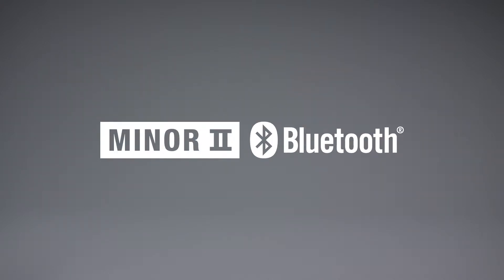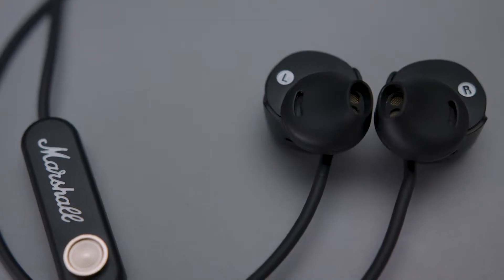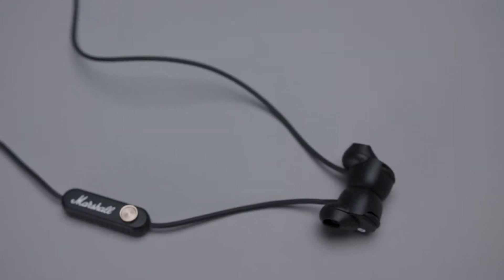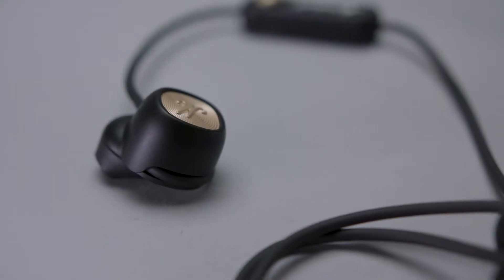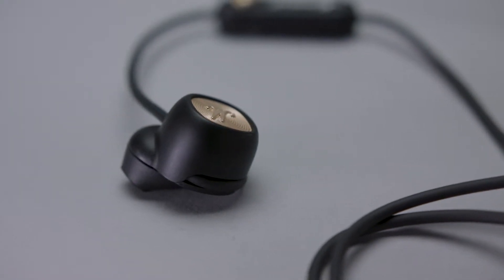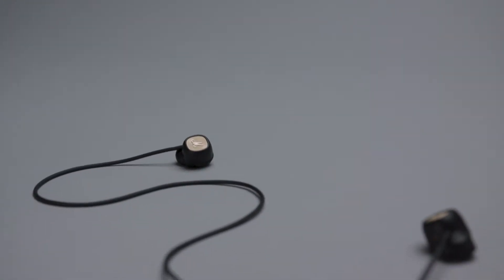Introducing Miner 2 Bluetooth, a hard-working wireless in-ear with Bluetooth APTX technology. It offers 12 hours of wireless playtime on a single charge and boasts an innovative EarFit System that's engineered to stay in place and feel comfortable throughout the day. Simply put, Miner 2 Bluetooth is in it for the long haul.